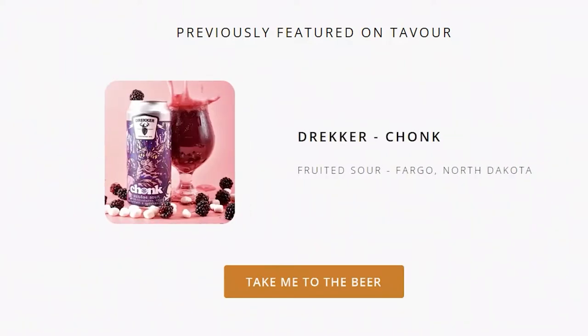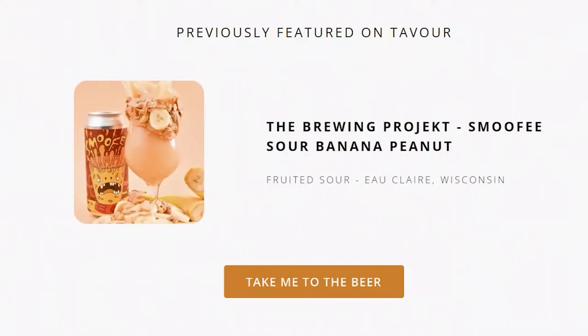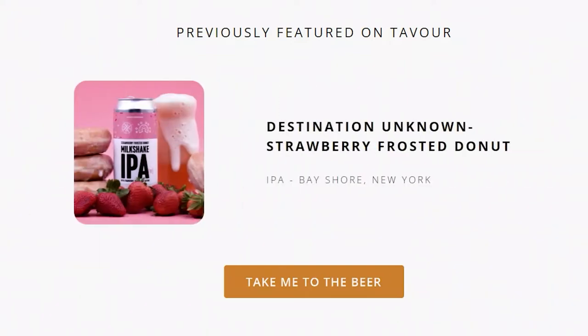I want things that are like crazy fruity or smoothie flavored or dessert flavored, or just beverages that have interesting sounding ingredients in them like milk lactose or bacon. Yeah, bacon. I've spoken at much more length about Tavor and how to get started, so I'll leave a link to that video down below so I don't have to bore you with all those details right now.